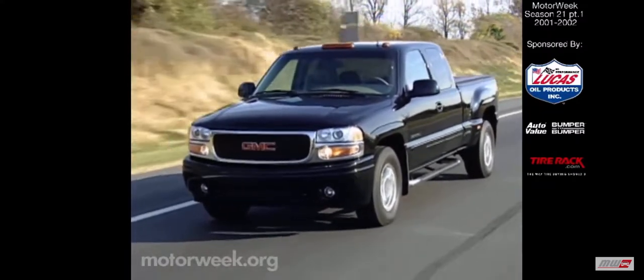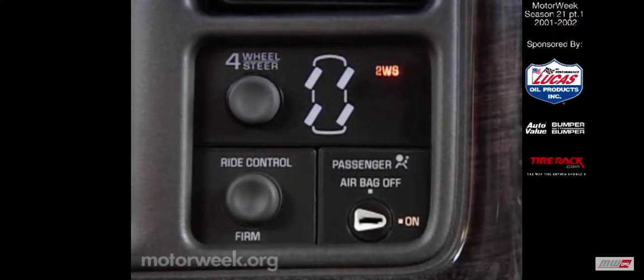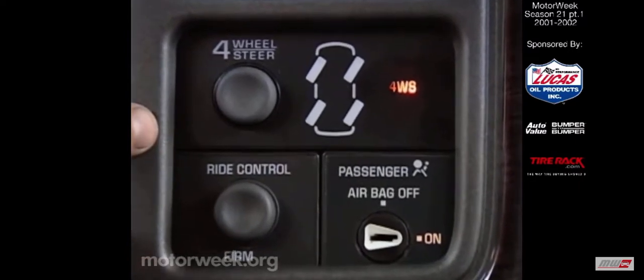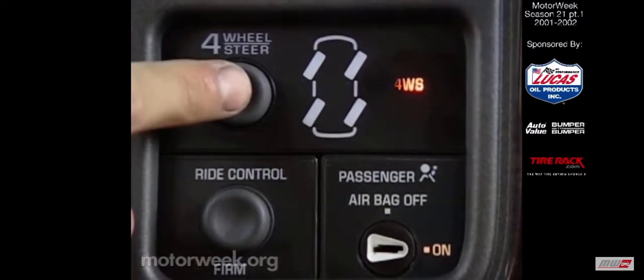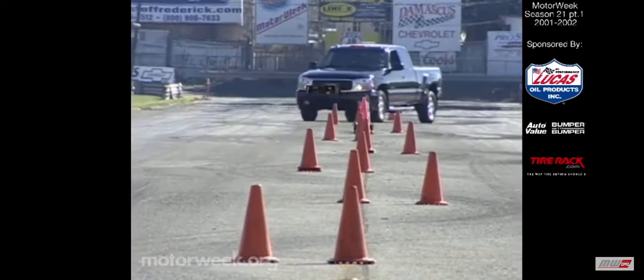The driver can also manually select one of three driving modes with dash-mounted controls: conventional two-wheel steer, four-wheel steer as just described, or four-wheel steer tow mode, which changes the front-to-rear steering bias somewhat for easier towing.